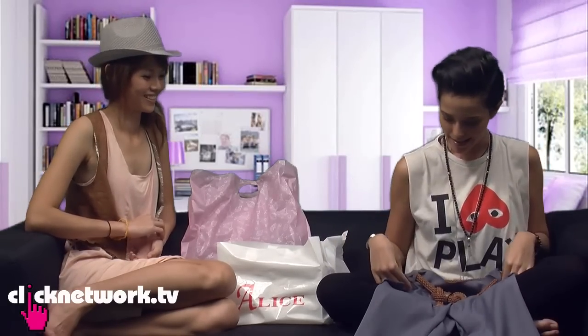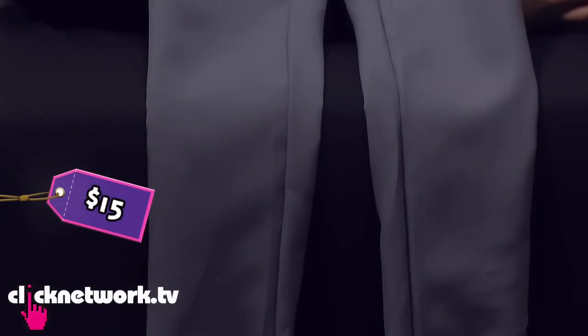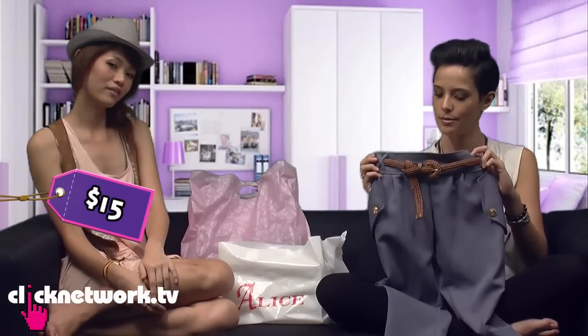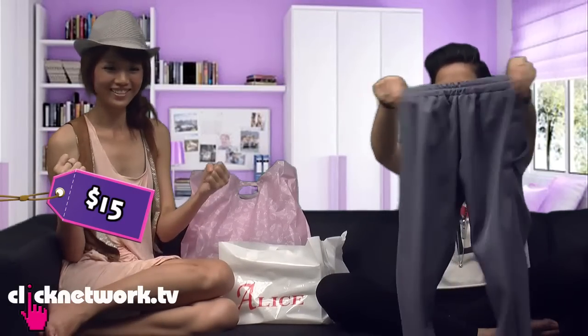So we got these pants. It's $15 and it's not cheap. But it's okay because it comes with a free detachable belt. And it's got a stretchable back.